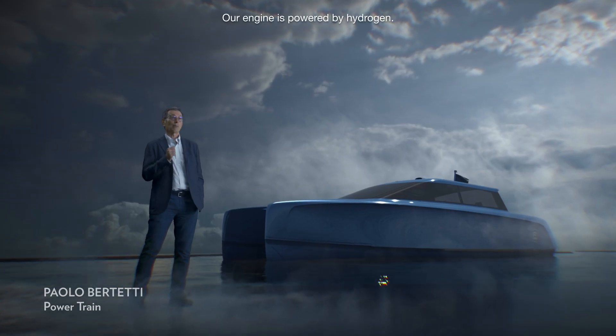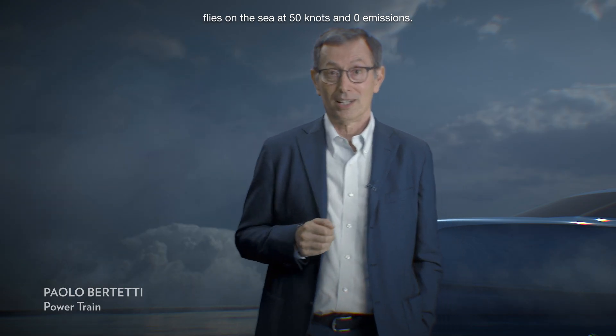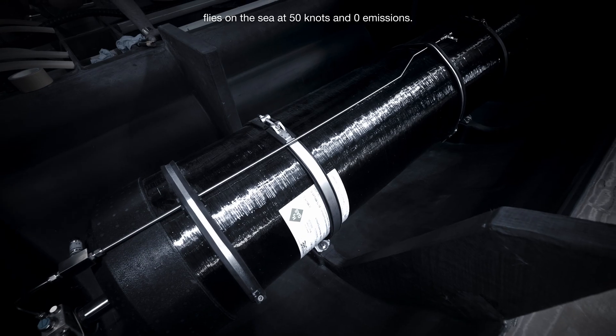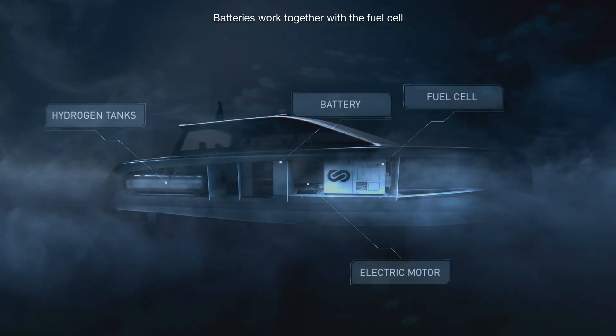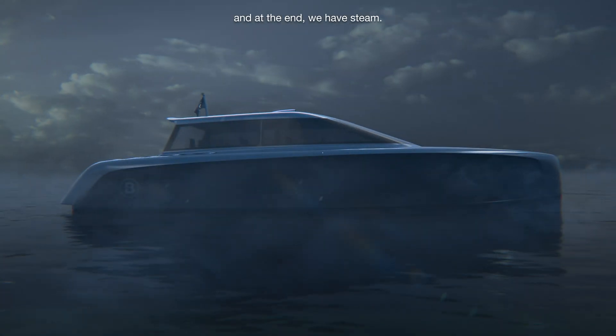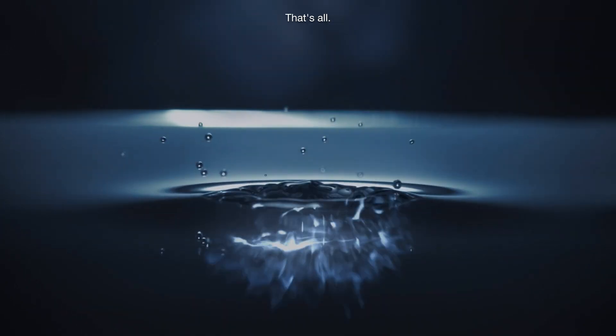Our engine is powered by hydrogen. Fly on the sea at 50 knots and zero emissions. The battery works together with the fuel cell and at the end we have steam. That's all.